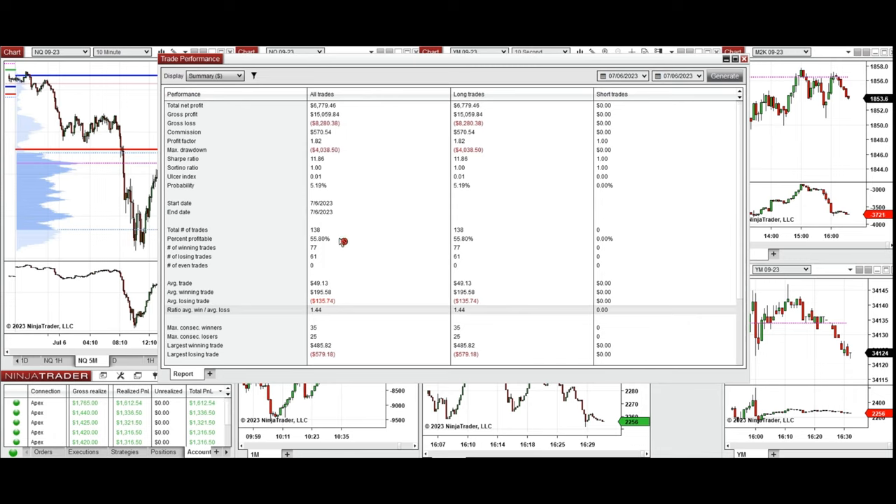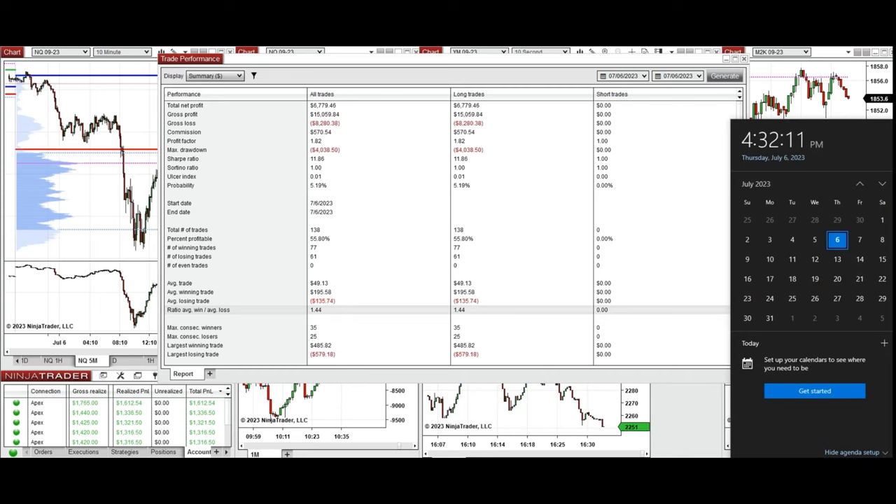We see the result of the day, which was positive, showing a profit factor of 1.82 with about 56 percent win rate due to the Setup B configuration, and an average win-to-loss ratio of 1.44. The largest winning and losing trades were around $500. Thanks for your attention and I hope this trade taken by the plan system is useful for you. Let us know if you have any questions — have a wonderful day.